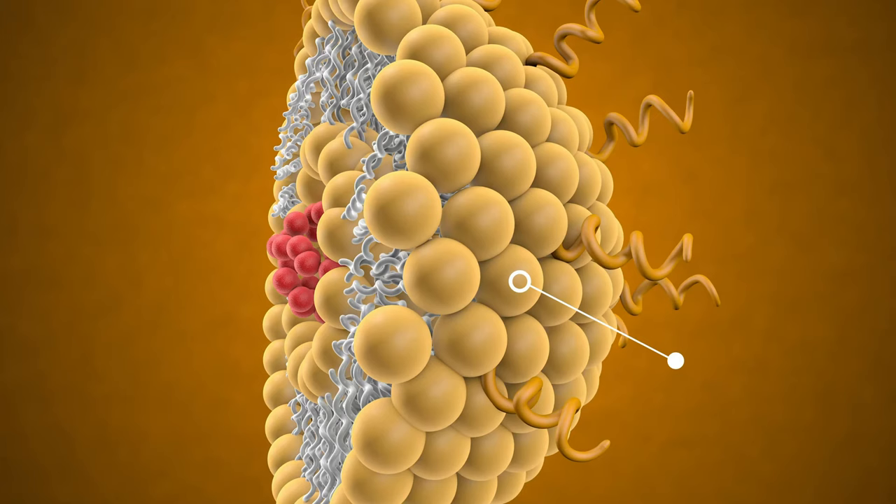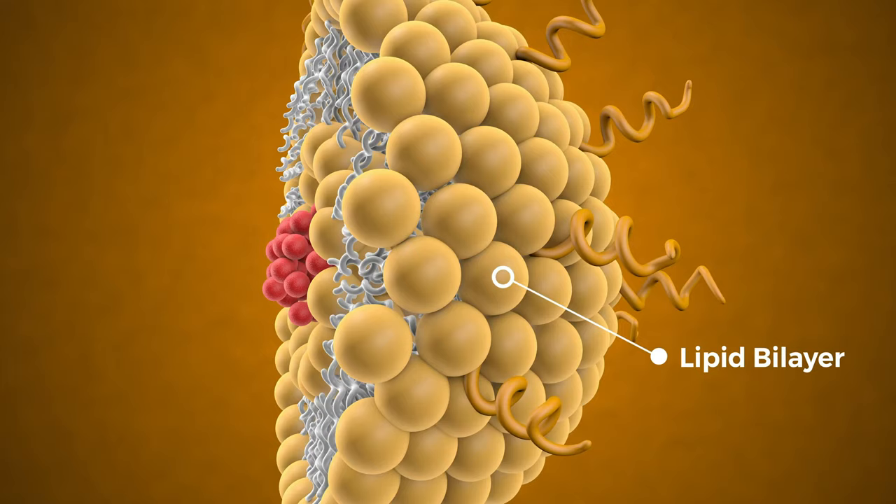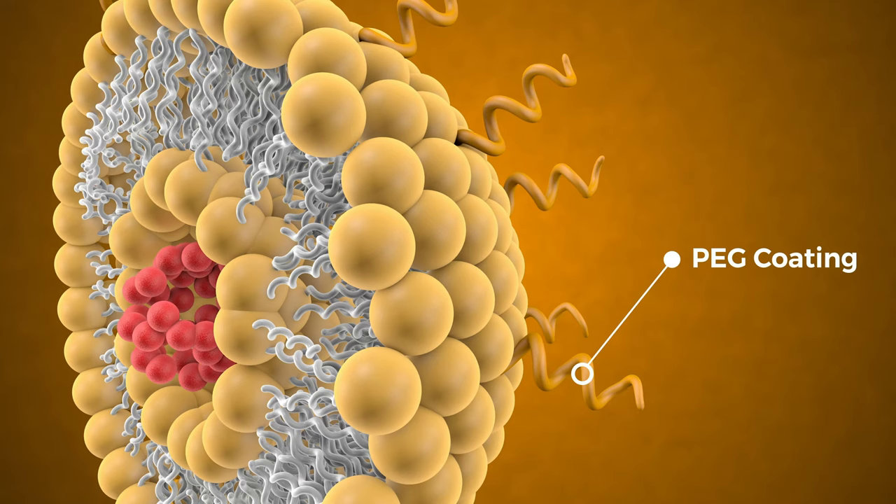This shows a lipid bilayer containing a hydrophobic tail and a hydrophilic head. The surface of the liposome is covered with PEG coating, which is a commonly used polymer to improve liposome properties.